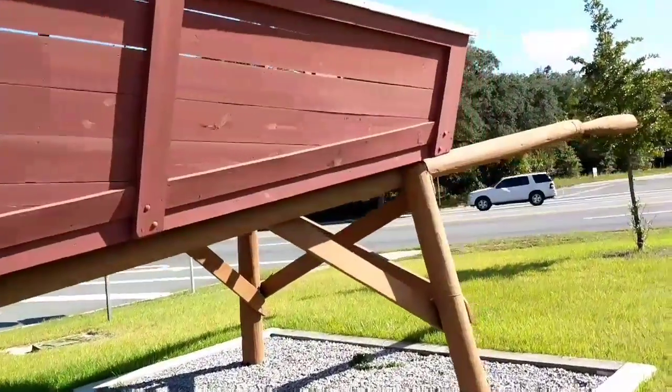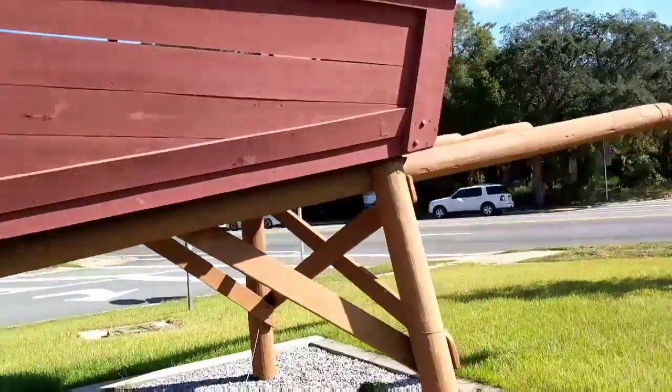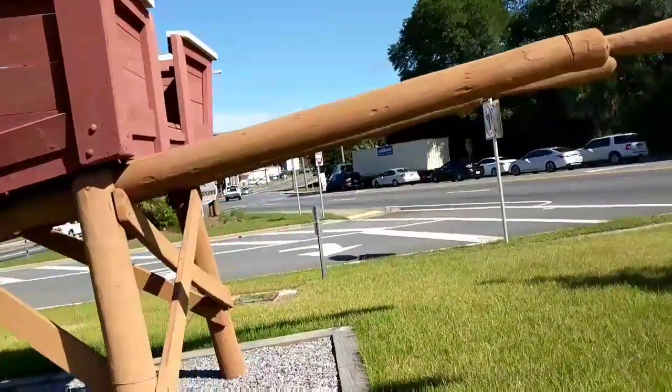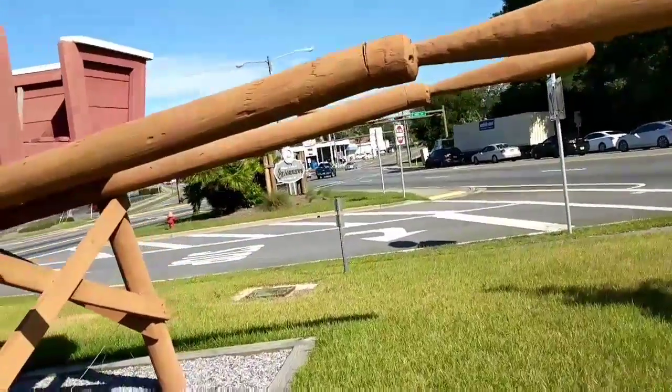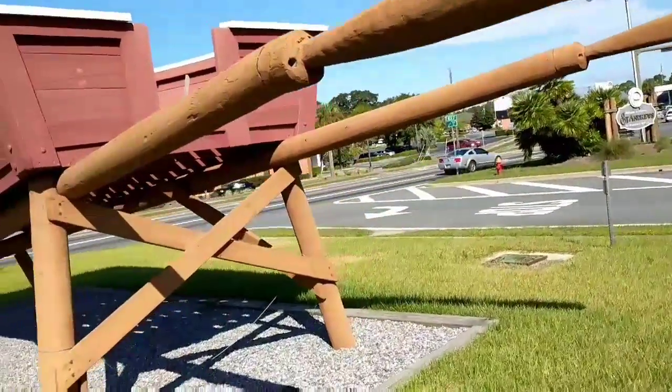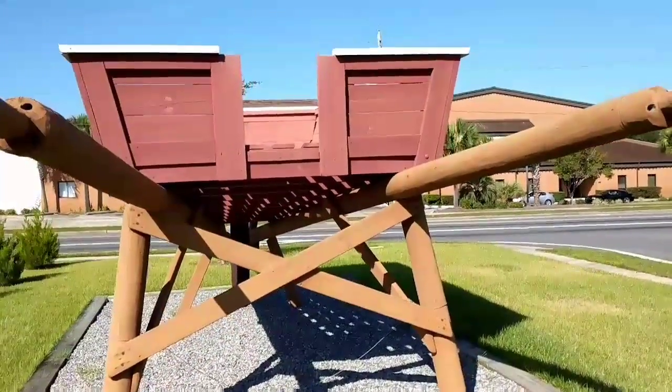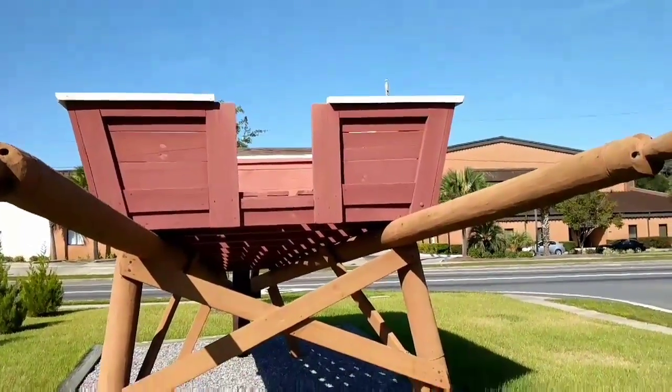I'm just going around and showing you at different angles. Also going to the back of it where the handles are located, trying to get a view inside of it. Just thought it was pretty unique, hope you liked the video.